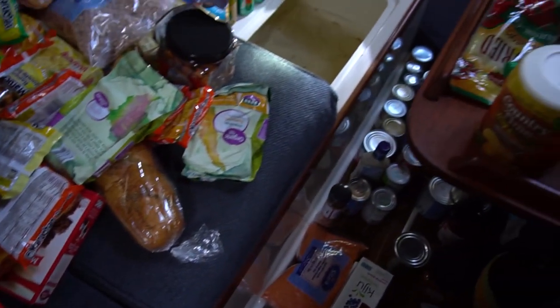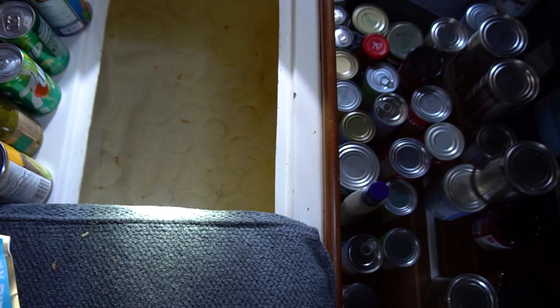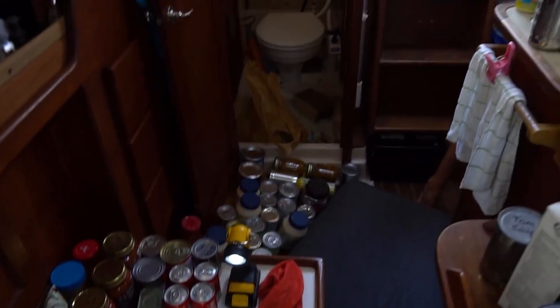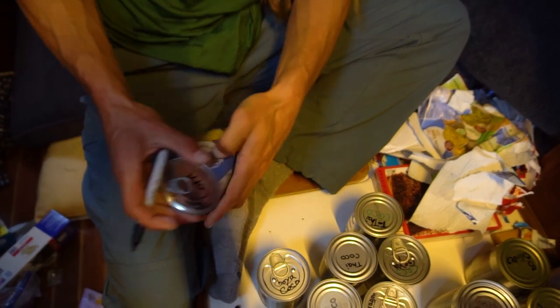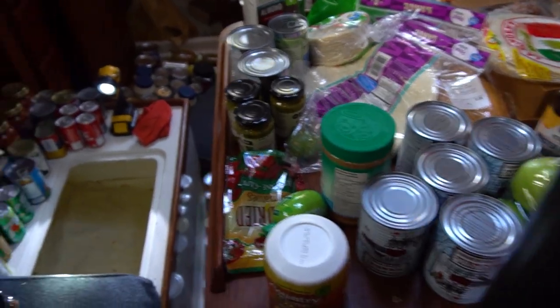Oh my gosh, there's so much stuff. As you can tell, there's a decent amount of condensation that's built up in there. Some of the cans are a little rusty, so that's why the water is red. Alex is taking off all our labels and labeling the cans so we stay bug-free. Yeah, we're gonna have to try to find room for all this again.